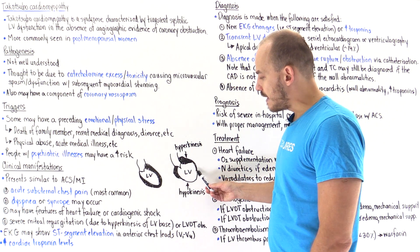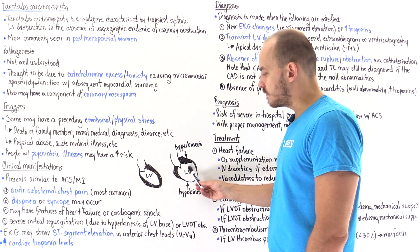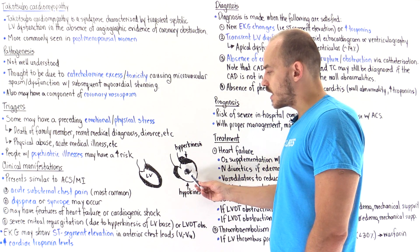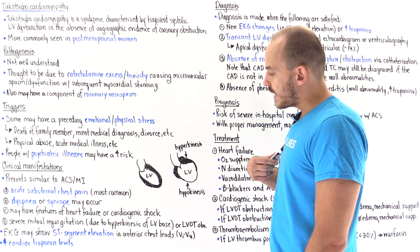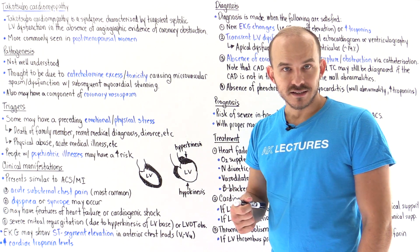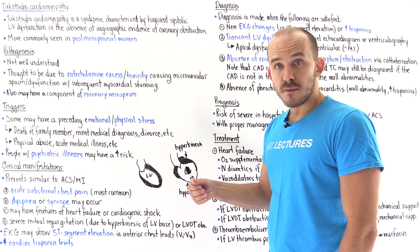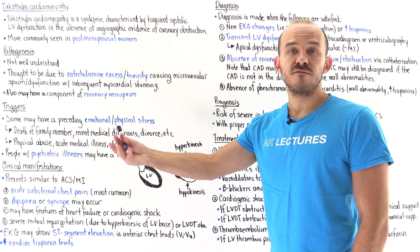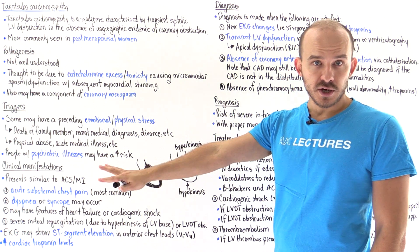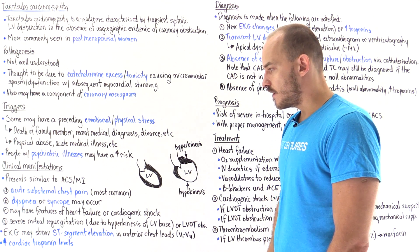Patients may also present with left ventricular outflow obstruction and severe mitral valve regurgitation. If we have hypokinesis of the apex or mid-portion of the left ventricle at the same time as hyperkinesis of the base, that can cause outflow obstruction during systole. The buildup of pressure and fluid can back up through the mitral valve, causing mitral valve regurgitation, and that in turn backs up into the pulmonary system, causing pulmonary congestion and signs and symptoms of congestive heart failure.